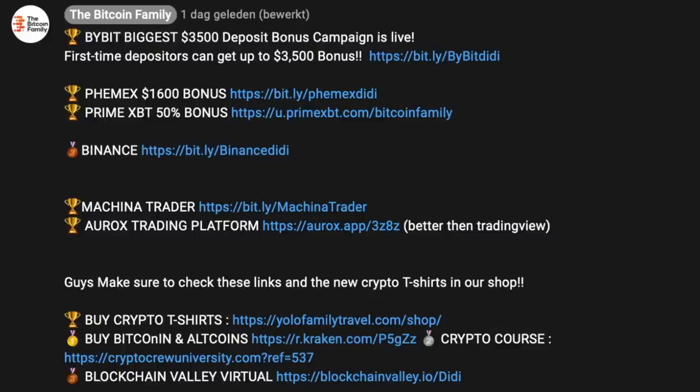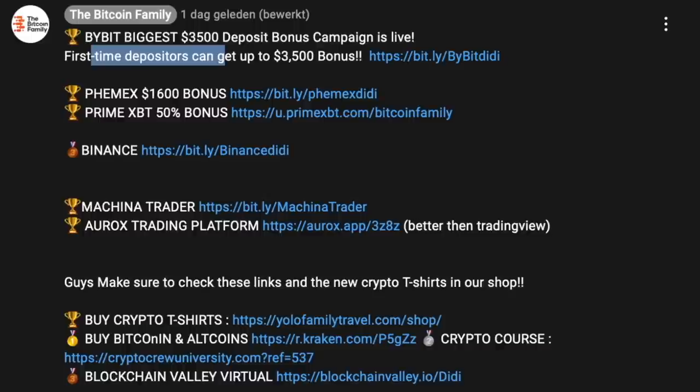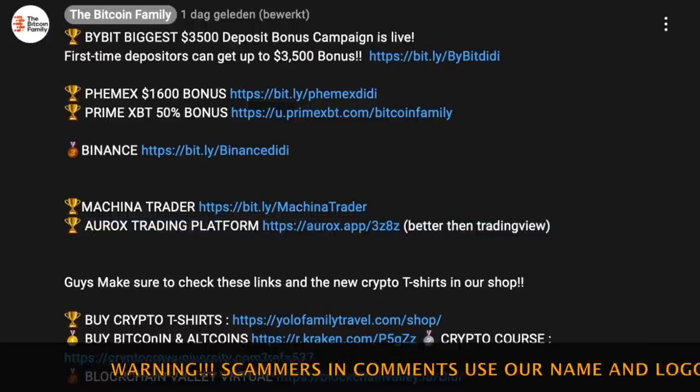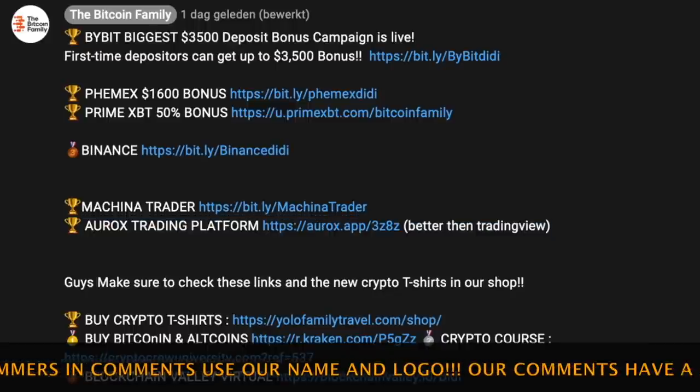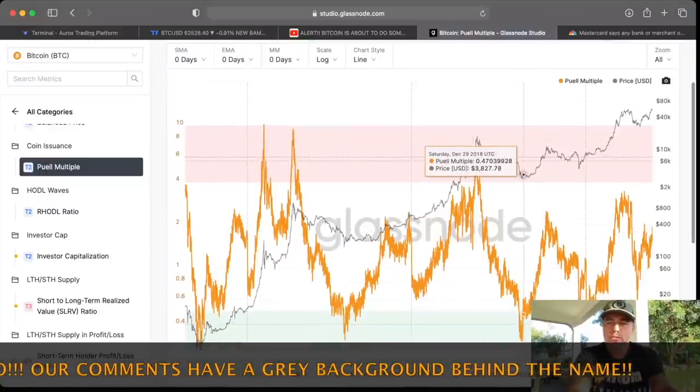If you want to trade all of this, please use — at the moment — what I think is the biggest deposit bonus ever on any exchange: up to $3,500 USD for first-time depositors. There's also a 1,600 bonus and a Prime Agency 50 bonus. This is the Oryx platform, the one I'm using to trade the BAM BAM indicator. If you're interested in the BAM BAM indicator, please visit bitcoinfamily.com.